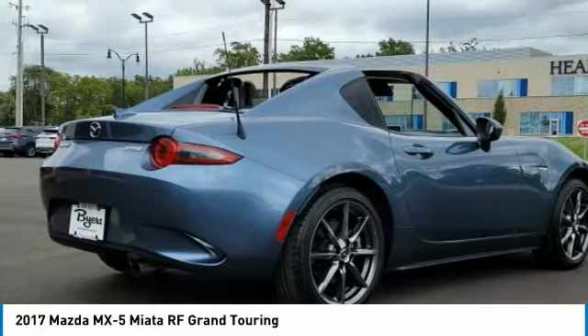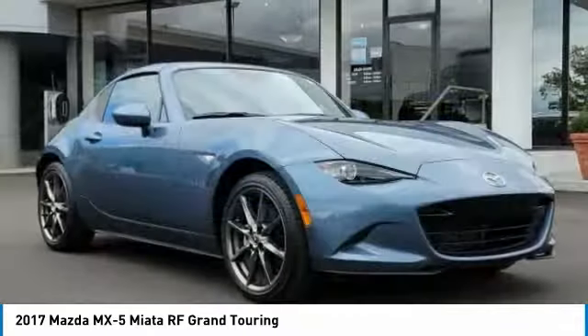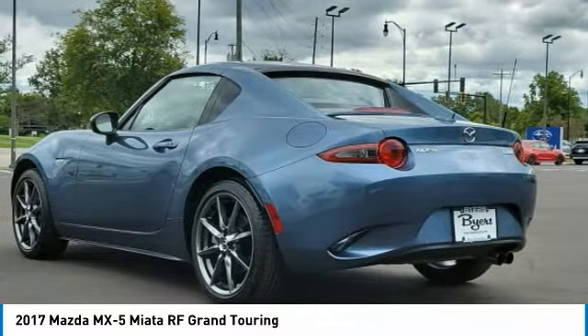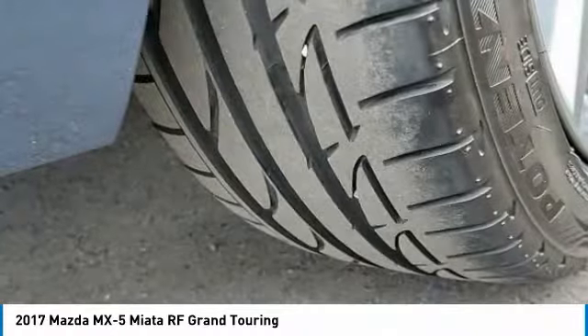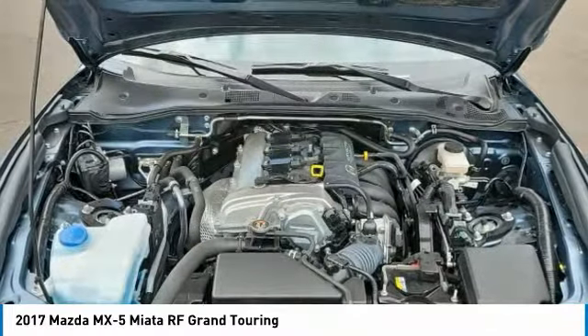This vehicle has less than 2,000 miles. Here are some of this vehicle's great options: rain-sensing wipers, convertible hardtop, heated mirrors, aluminum wheels, wheel locks, brake assist, daytime running lights, LED headlights, tires, rear performance, rear wheel drive.